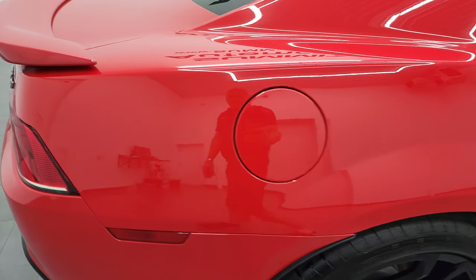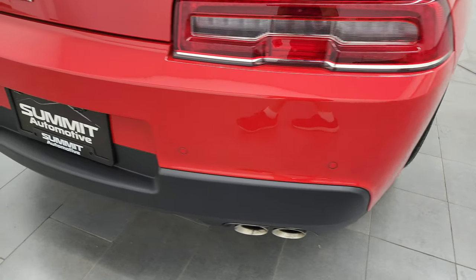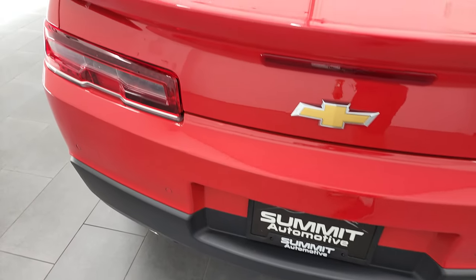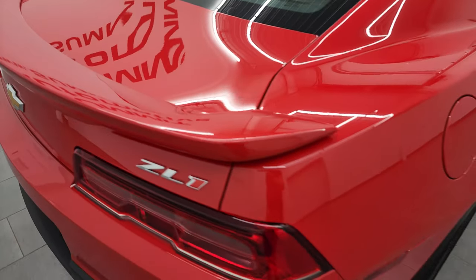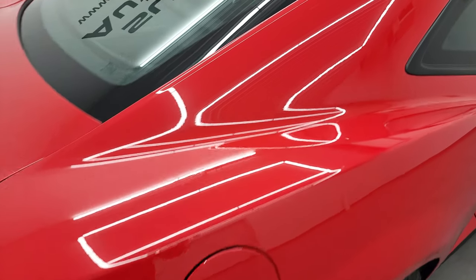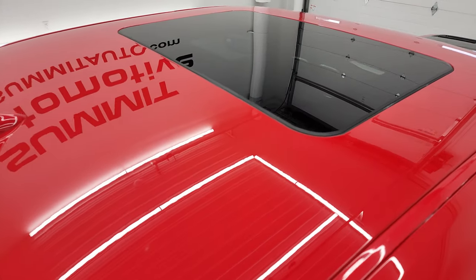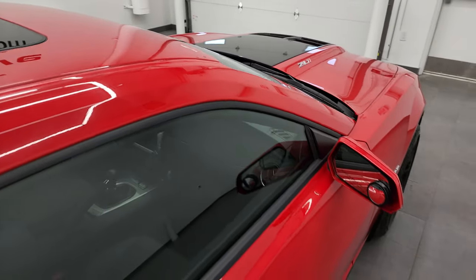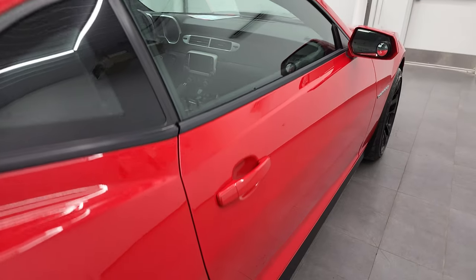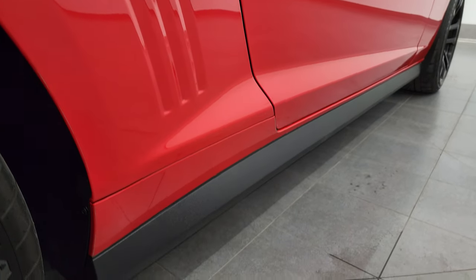I take these HD videos so if you are far away and cannot make the trip down but you're still interested in purchasing the vehicle, you can see the car, hear the car, and have confidence in the vehicle before you even get here. So when you do get here, there are absolutely no surprises and you can make a smart and informed buying decision from wherever you're at. And if this video helps you make that buying decision, let your salesman know that you saw the video, that it was helpful, and that Brett sent you.